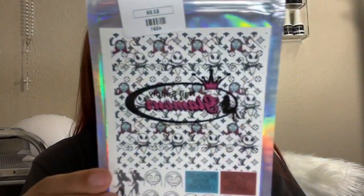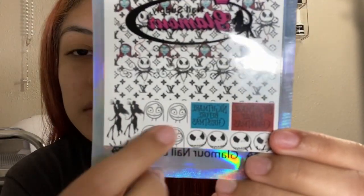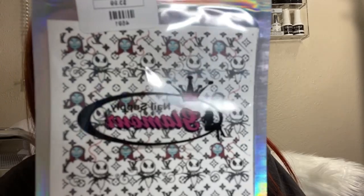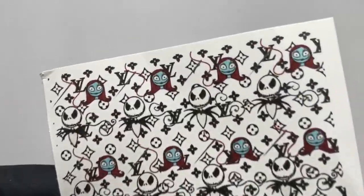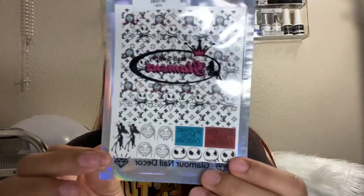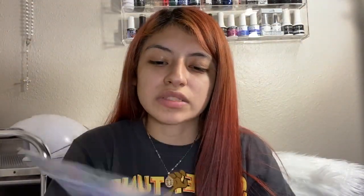I also got these, which are the Nightmare Before Christmas characters and logo. I got these because they're super cute. There was another design of the Nightmare Before Christmas but I didn't get those — I liked these better. There was also some LV with fall leaves but I decided to just get the Halloween stuff. And those were $3.99 each.